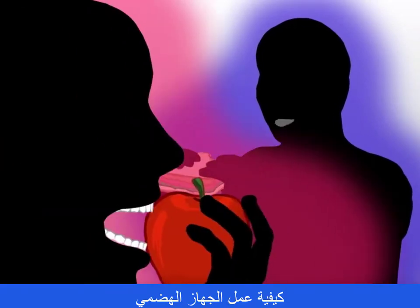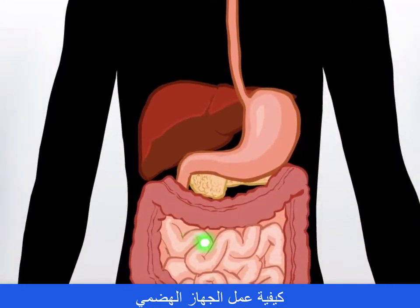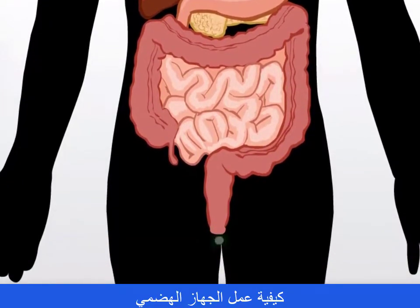There's no doubt, there's no question — we're talking about digestion. Digestion, digestion, yeah. Absorption, ingestion, yeah. There's no doubt, there's no question, we're talking about digestion.